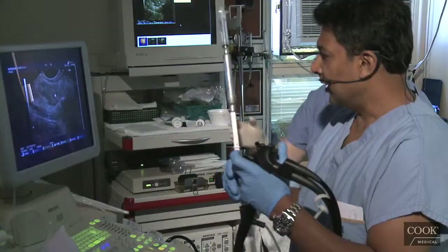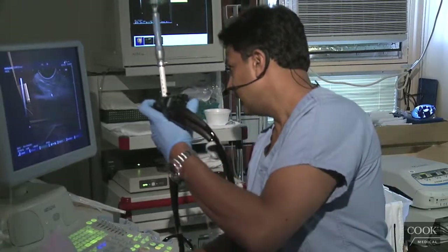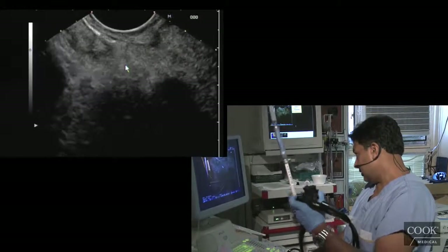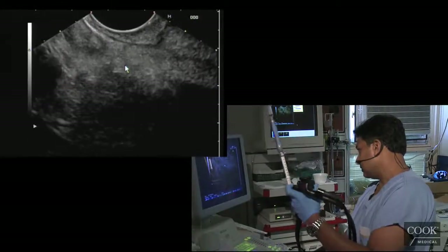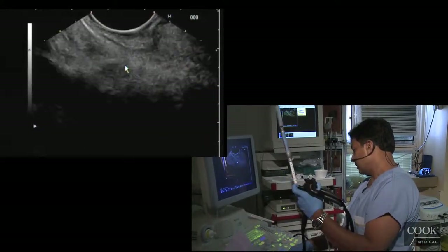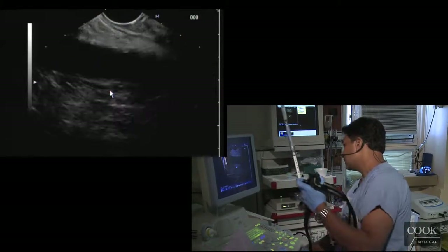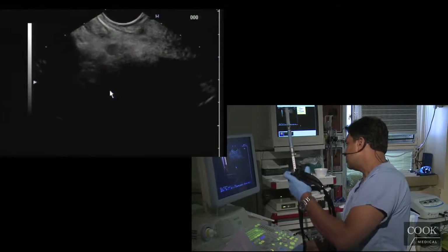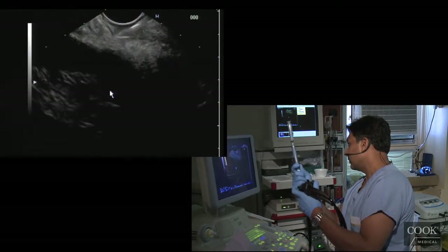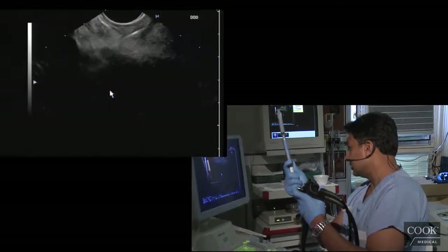What's good about the multiple pass technique is that if you have multiple nodes, you can do them all without taking the needle out of the scope. She has another smaller node around here. So you can just do multiple lesions without taking the needle out of the scope, because studies show that wall contamination is just not an issue.